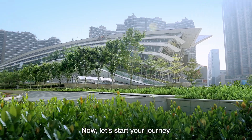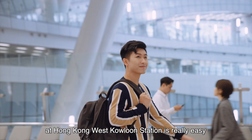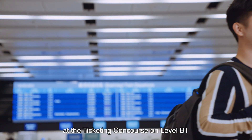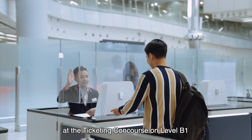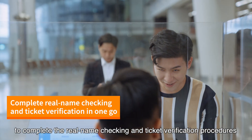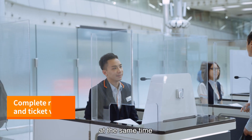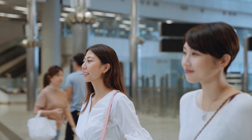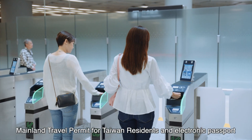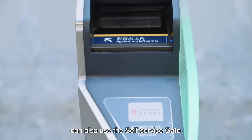Let's start your journey! Taking the train with an e-ticket at Hong Kong West Kowloon Station is really easy. First, go to the staff assistance counter at the ticketing concourse on level B1. Present the same identity document used to buy your ticket to complete the real name checking and ticket verification procedures at the same time. Holders of home return permit, mainland ID card, mainland travel permit for Taiwan residents, and electronic passport can also use the self-service gate.